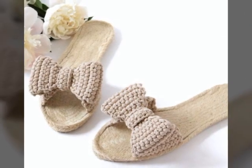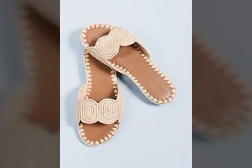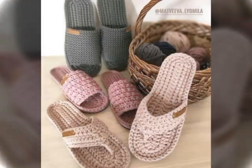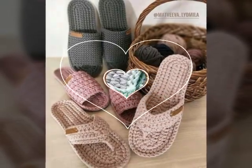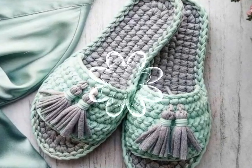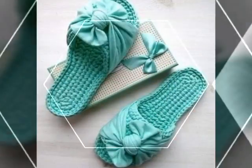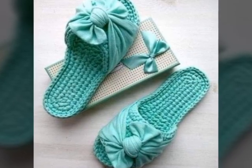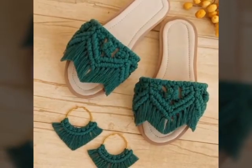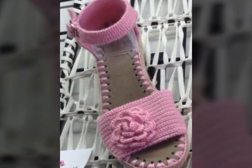These stunning dresses are created using the intricate and delicate technique of crochet, which involves interlocking loops of yarn or other materials using a crochet hook. One of the most beautiful things about crochet art dresses is the variety of styles and designs available, from long flowing dresses to short and flirty ones — there is a crochet art dress to suit any occasion or personal style. Each dress is a one-of-a-kind creation, showcasing the skill and creativity of the person who made it.